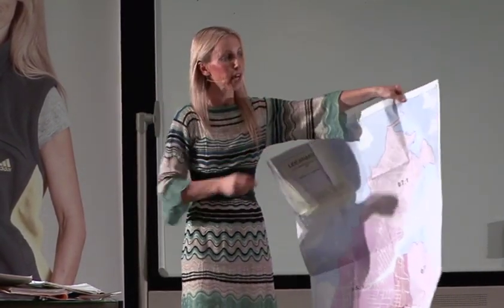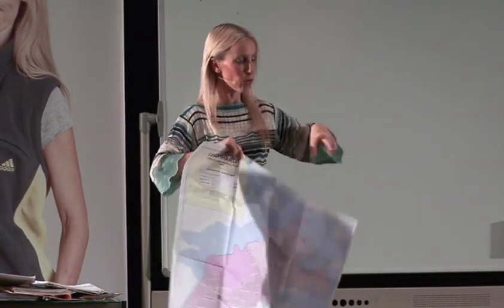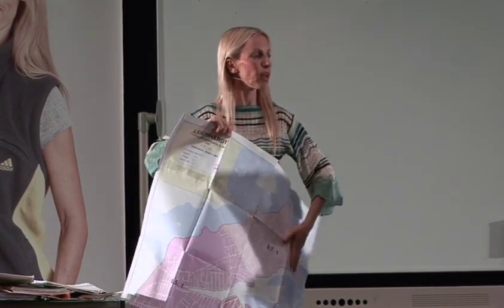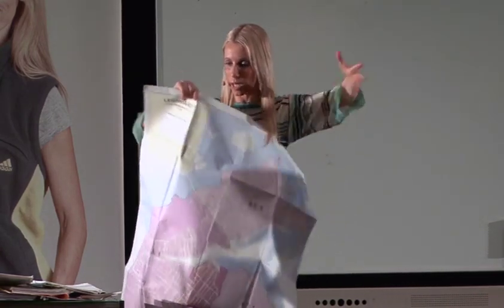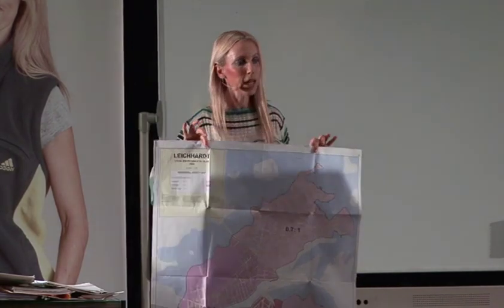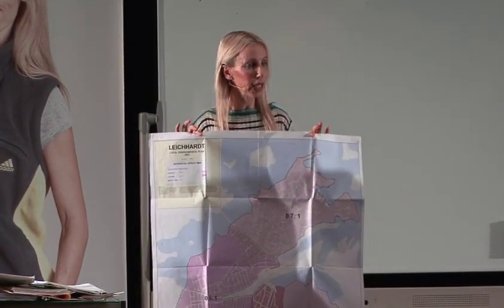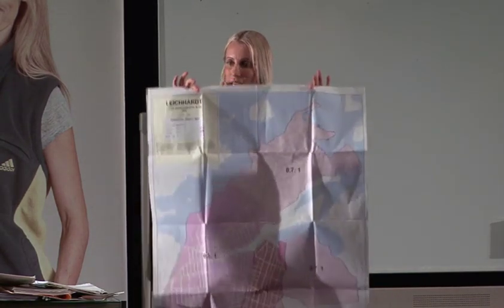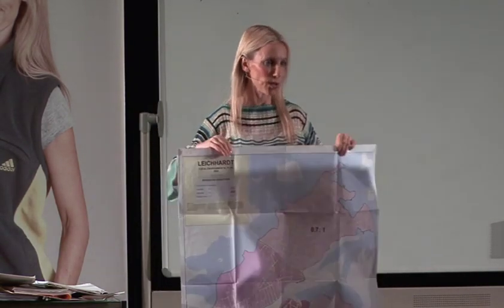If you can't get these maps from the council, in the Local Environmental Plan — the LEP-DCP — which you can download from the internet for all councils, you can print out an A4 sheet and take it into somewhere like Officeworks to get it blown up for about $10. So you can get access to these maps one way or another.